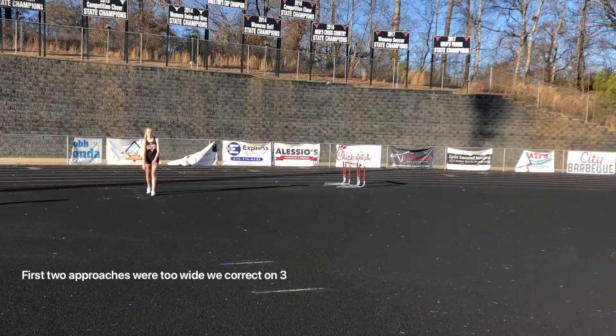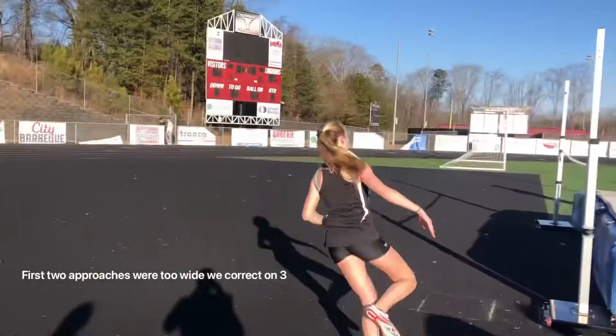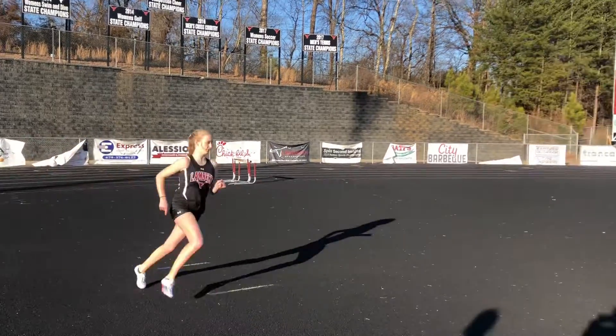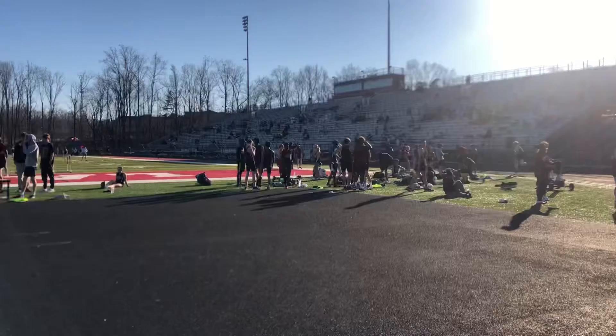Okay, Evie is up. Evelyn Foster, four foot, first attempt. Whoop! There we go. So Evelyn is up. All right, so we're jumping. This is four foot.